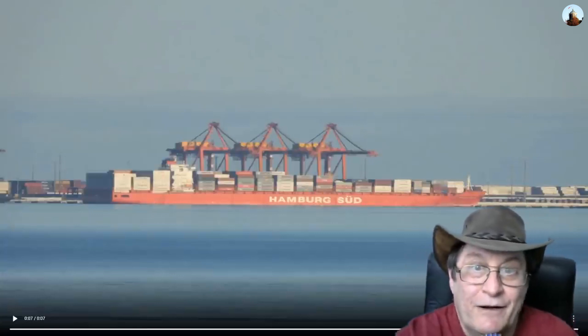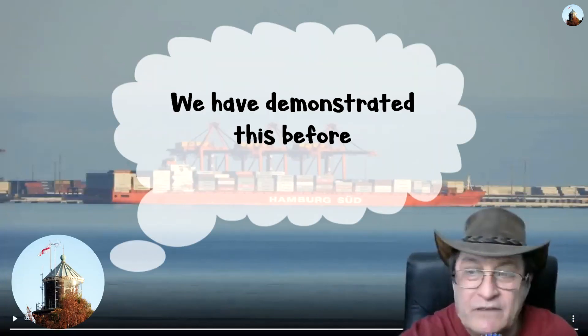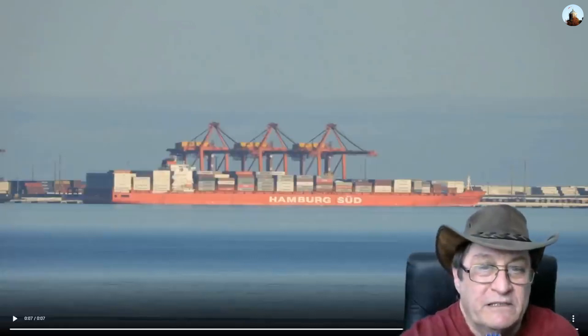I have gone out and done what is possibly groundbreaking research in the area of refraction. I don't think anybody has done this before — I have never seen it before anyway. This is unique.